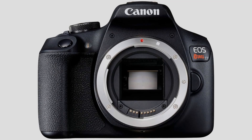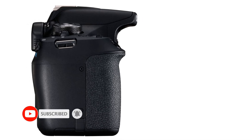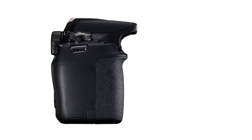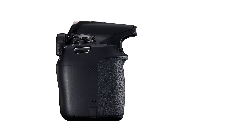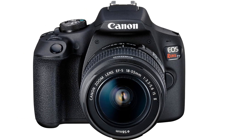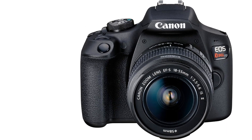That said, what this camera does have is a high-resolution sensor that can capture great images. Plus, it's compatible with all the same EF-EFS lenses as its Rebel siblings, so you can always improve your photography by investing in better lenses. Ultimately, if you're looking for a cheap DSLR to get you started, it doesn't get more accessible than the T7.